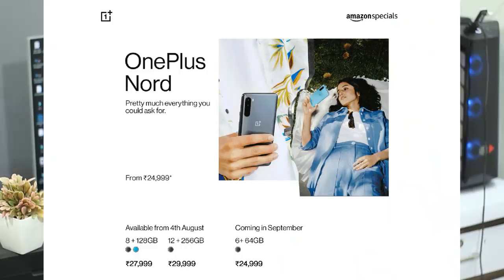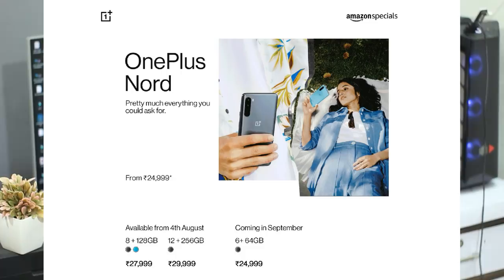We also have an in-display fingerprint scanner. Overall, this phone has three different variants: 6GB RAM + 64GB storage at ₹24,999; 8GB RAM + 128GB storage at ₹27,999; and 12GB RAM + 256GB storage at ₹29,999. There is a sale on August 4th on Amazon, with a ₹2,000 discount on American Express cards.